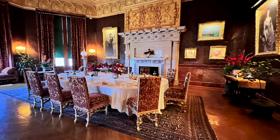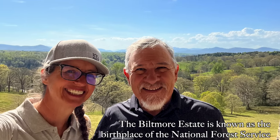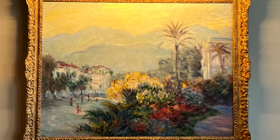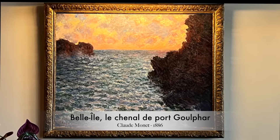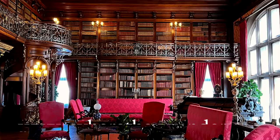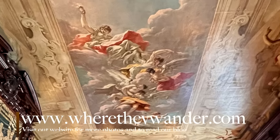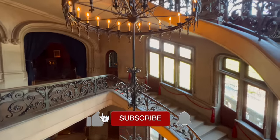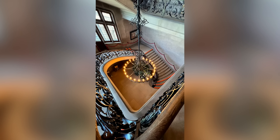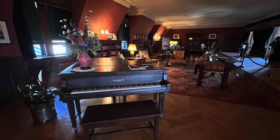George Vanderbilt passed in 1914, leaving the Biltmore to his wife Edith, who sold 87,000 acres of the estate to the National Forest Service for less than $5 an acre. During World War II, the Biltmore stored priceless works of art from the National Gallery of Art in Washington, D.C. The library is magnificent — straight out of Beauty and the Beast — and the ceiling almost steals the show. The estate is still family owned; George Vanderbilt's great grandson, Bill Cecil Jr., is the current CEO of the Biltmore Company.